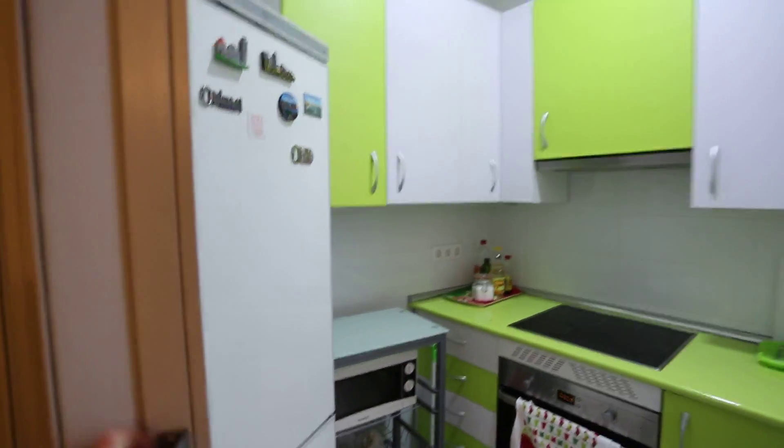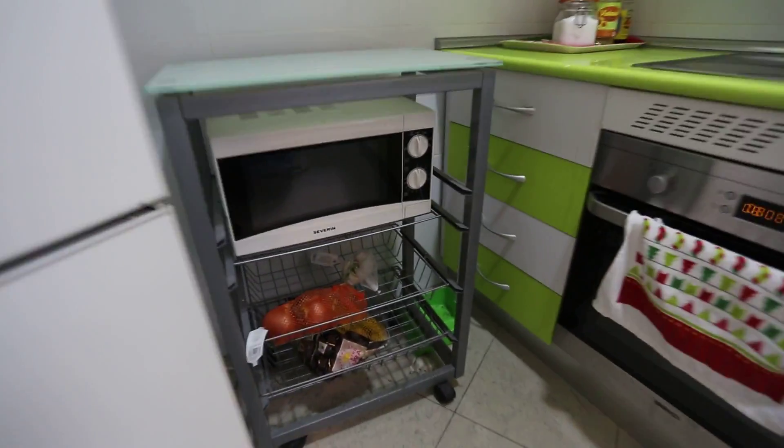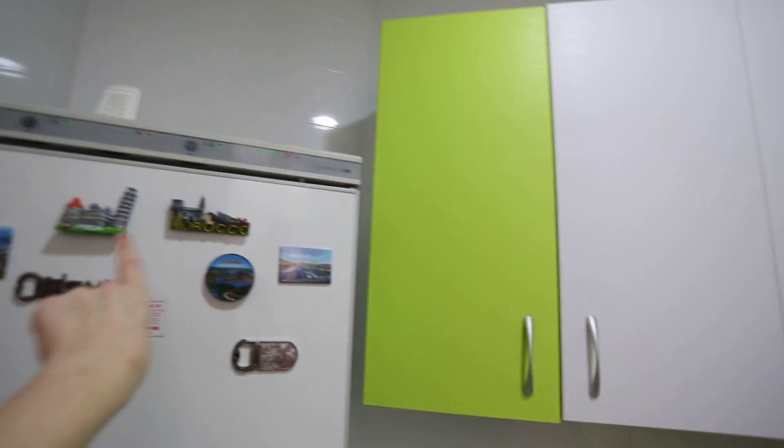Now let's go into the kitchen. The kitchen has one of these folding doors, and we can see here's the fridge. There's a microwave and an oven which is great, here's the stove, and you also have all of these cupboards for storage.